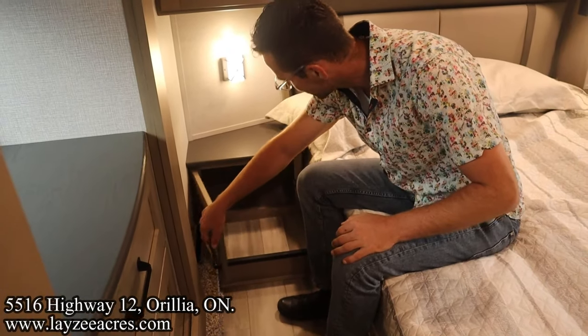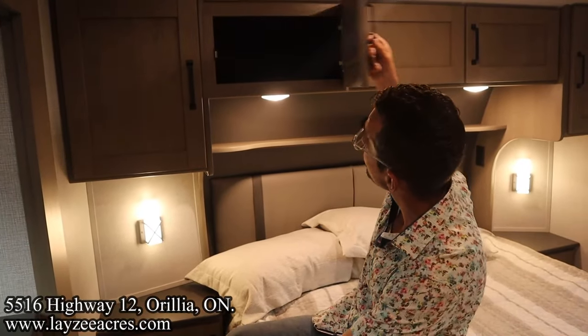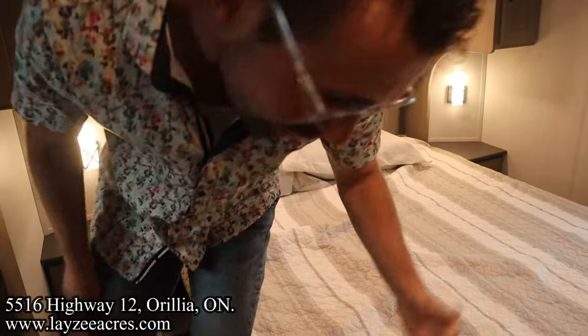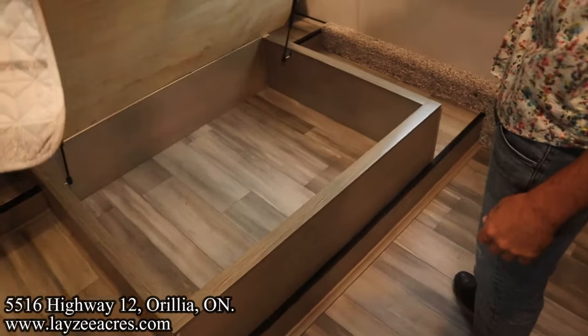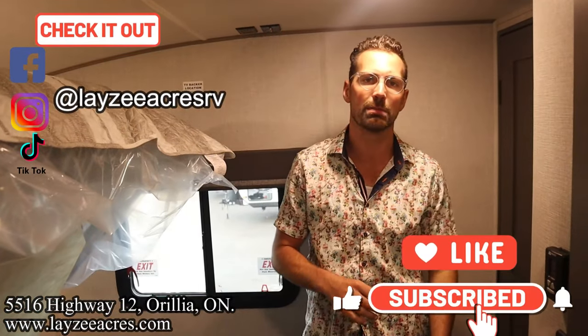Smaller cupboard there, linoleum continues in there which is great, bigger cupboard there, cupboards across the top too. USB and receptacles on both sides, nice headboard — and then basically the same thing on the other side. Good storage underneath, door-side window in through here as well — it's also an exit window. And this particular one has a second AC. Hit the like button, the subscribe button, hit us up on Instagram, Facebook, and TikTok — leave a comment down below, have yourself a good day.